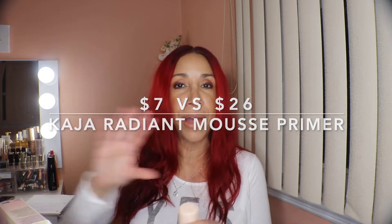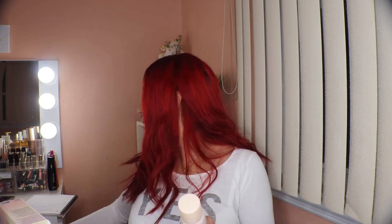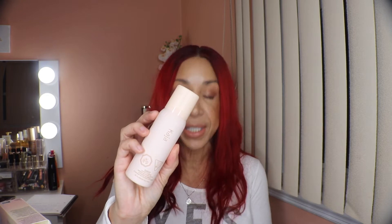The next thing is the Kaja Dream Puffy Radiant Mousse Primer. I have a couple of things from Kaja — their eyeshadows are really good with cute stacked packaging. This is the Kaja mousse primer; retail value is $26 and I paid $7. I tried it on the back of my hand and it leaves a really nice natural glow. It feels like it would be a gripping primer, which is great for foundation.